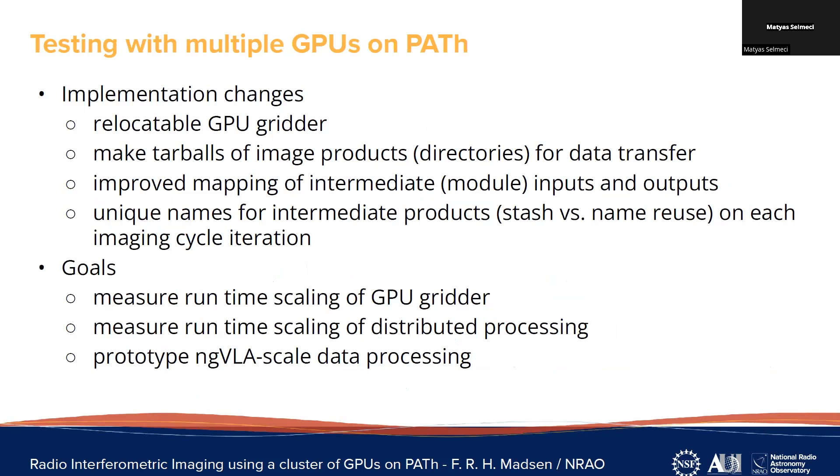In order to be able to test on PATH, we needed a fully relocatable GPU gridder. We needed to make tarballs of image products because our images are directories. We needed to improve the mapping of intermediate products, and we also needed unique names — because using stash and caches, we cannot reuse names as we do in our process that takes advantage of shared storage. Our goals on this project are to measure the runtime scaling of our GPU gridder data processing and to prototype NGVLA-scale data processing.